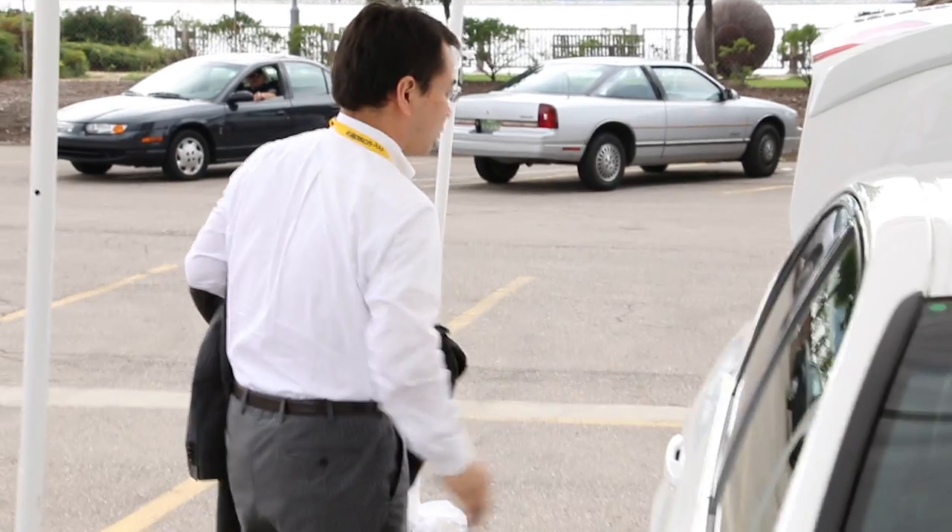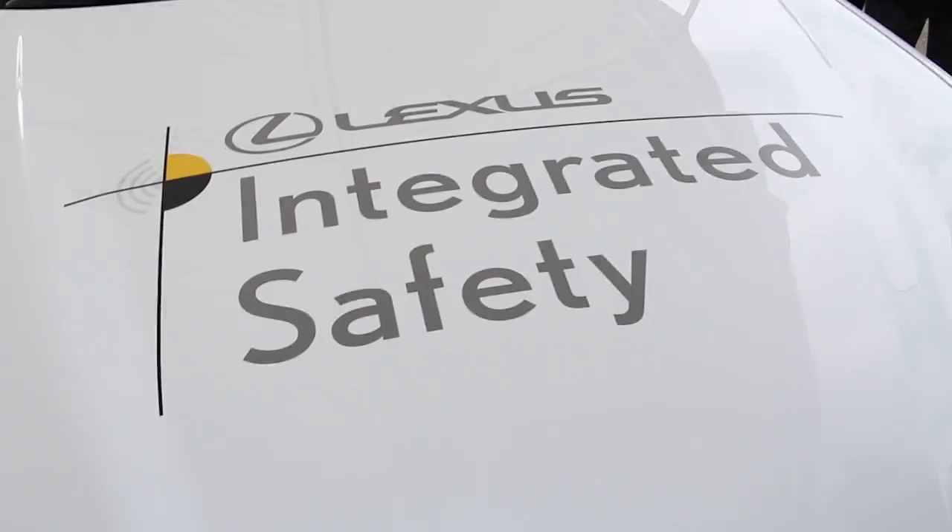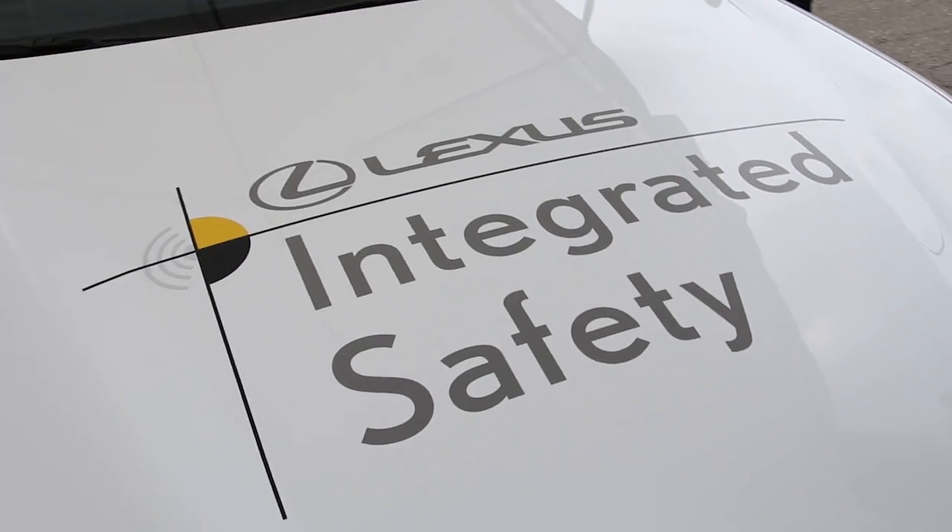We are showing this demonstration in a vehicle with pre-production sensors and systems, so I cannot specify the timeline, but you can expect it to be in the near future.